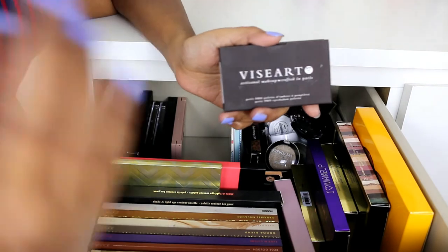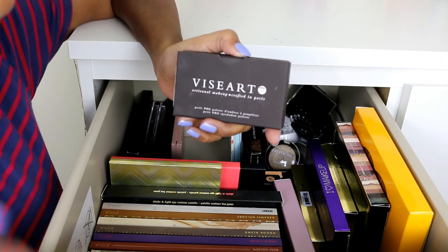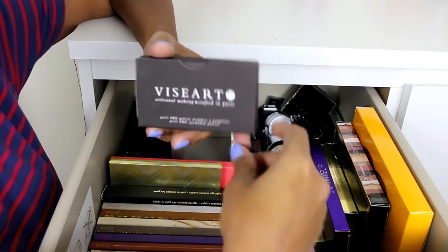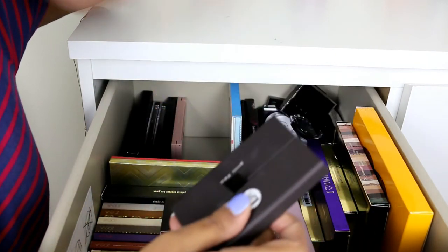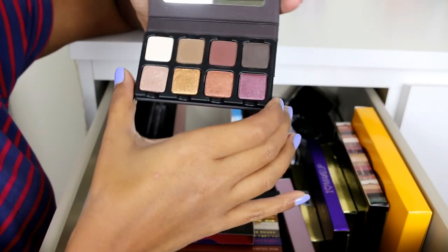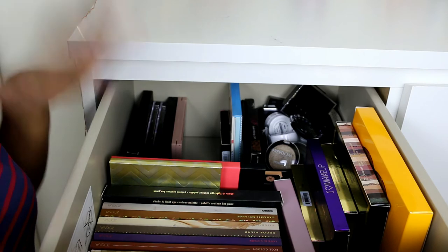After putting everything back in the drawer, I realized I missed one palette — the Viseart Petit Pro palette. Many YouTubers rave about Viseart palettes, but I wasn't going to spend $110 on one, so I tried this small one for $40 instead. It actually has a lot of shades, opens up in a cute compact way, and is very travel friendly with a mirror. The shadows are all ones I normally use, so that's why I got it.